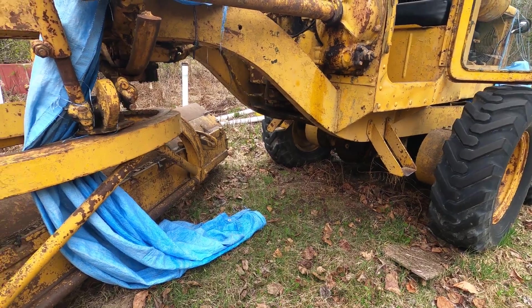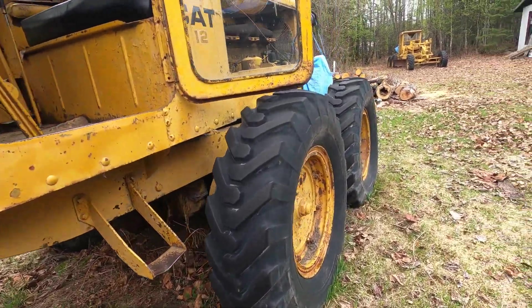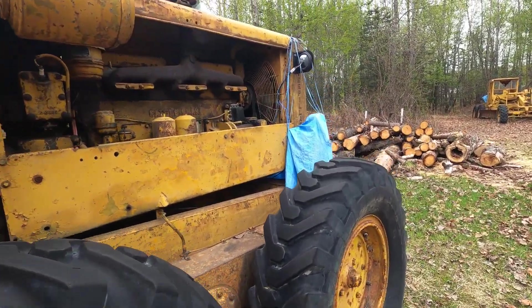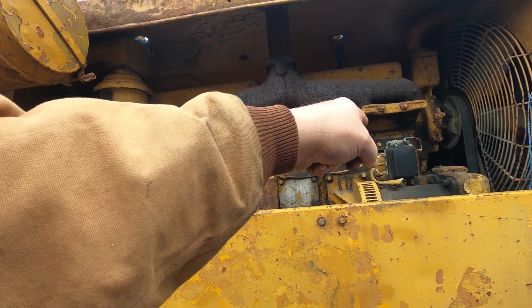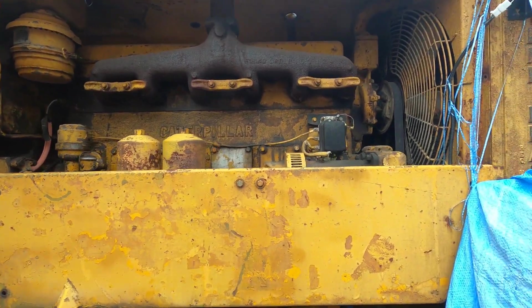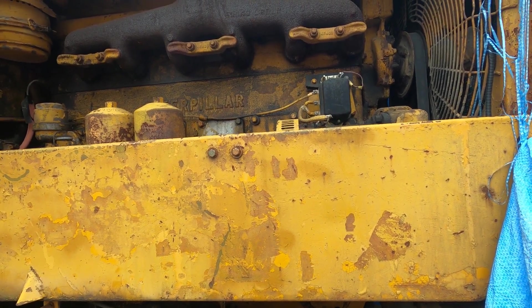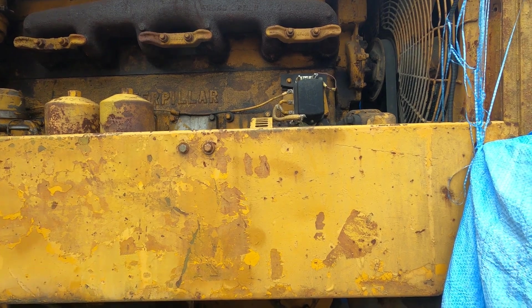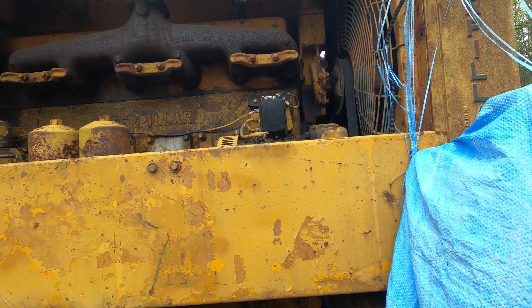I've got a set of air breathers in there. Walking around, you can definitely tell this was somebody's pet because this has been changed. That's a five-amp — it ain't enough. It ain't enough in the winter time with the heater and all the lights and everything going. He even put a set of old lights on the front.